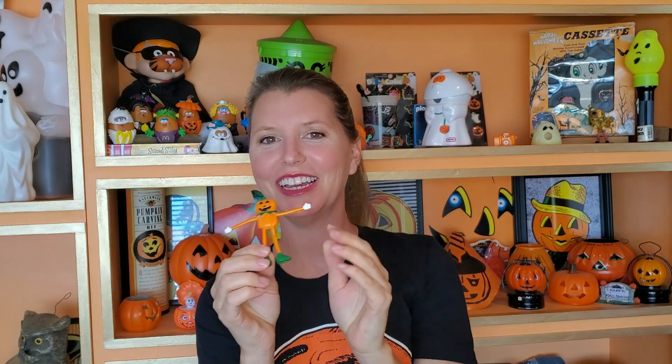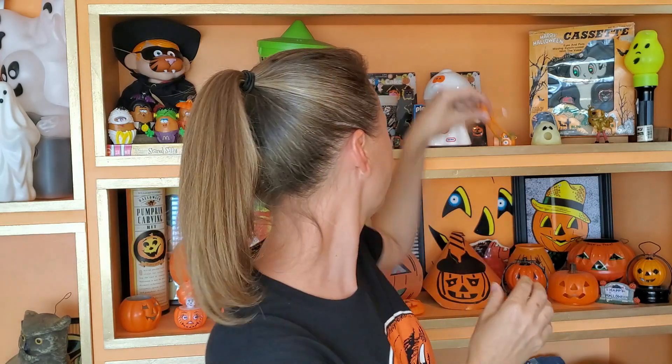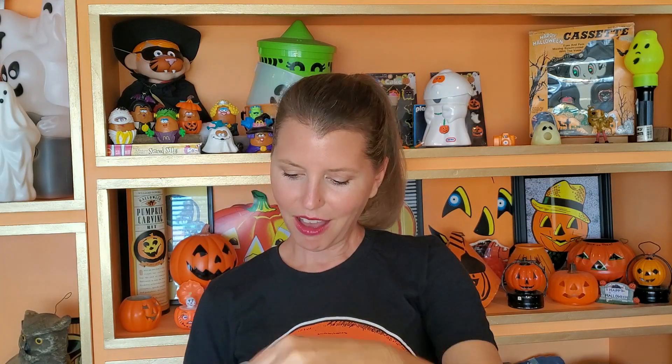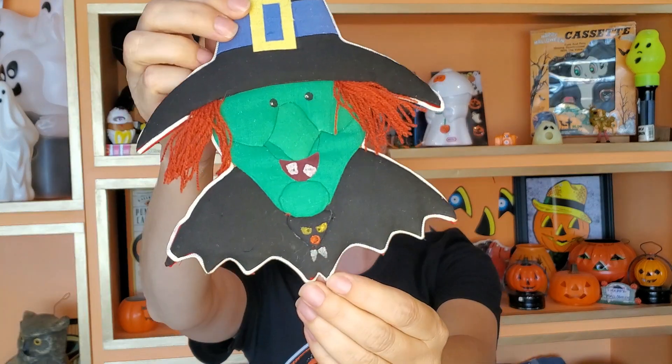They threw some extra goodies in here! I'm such a sucker for these little plastic 80s and 90s Halloween treat goodie bag toys. Look at this little pumpkin man — he looks like he's ready to give you a hug. He's going to go on my shelf with all my 80s and 90s stuff. And there's a little witchy poo — I think she hangs on a door. Look at her little bat collar. And little finger puppets? Now Harrison and I can roleplay. Those are great — I do not have these.